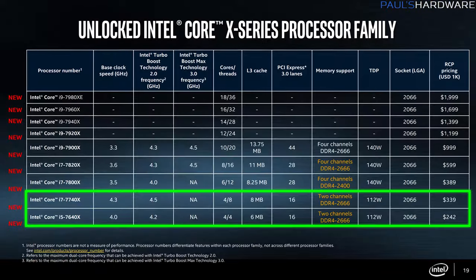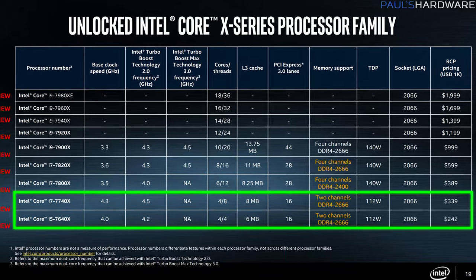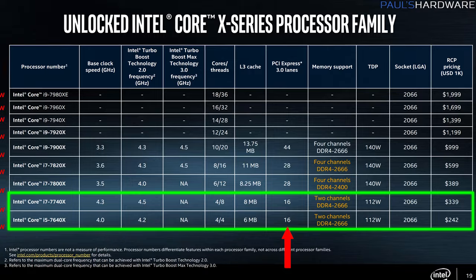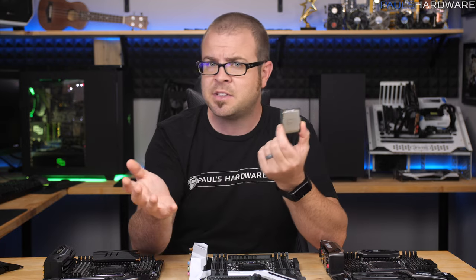And three, the existence of two quad-core CPUs at the bottom of this CPU stack that only have 16 PCIe lanes and are essentially Kaby Lake CPUs — the 7600K and 7700K.